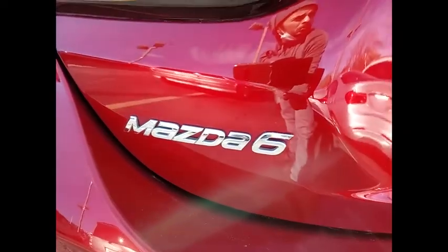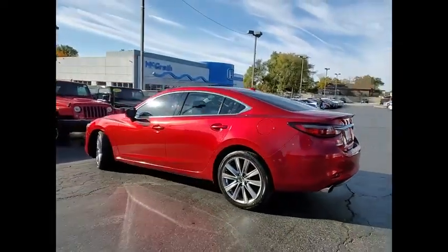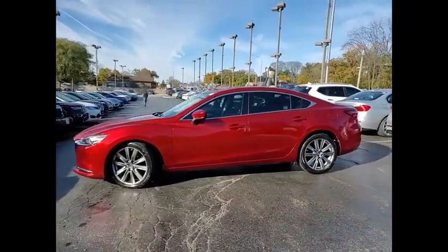turbocharged, blind spot monitor, heated mirrors, aluminum wheels, rear spoiler, brake assist, traction control, stability control, daytime running lights.